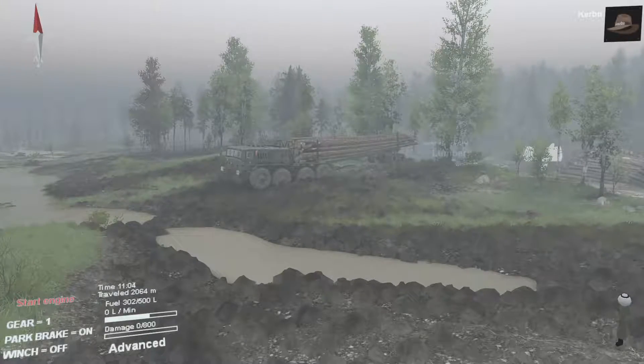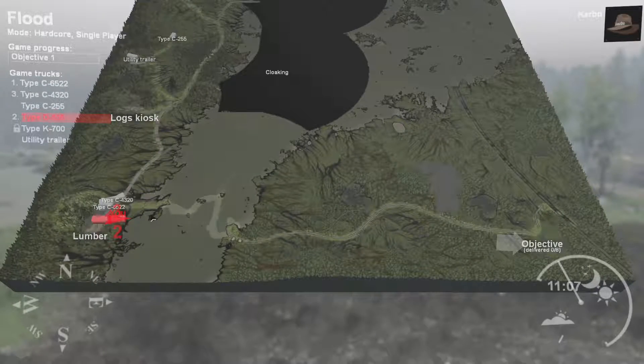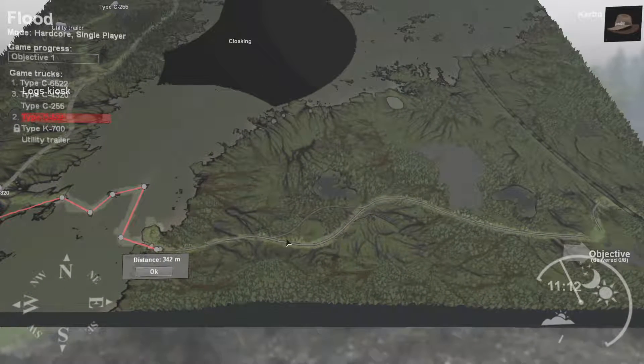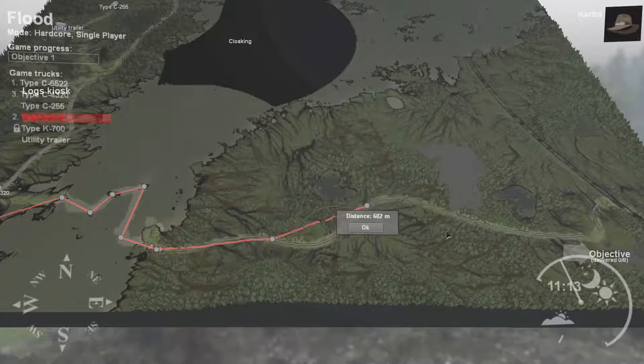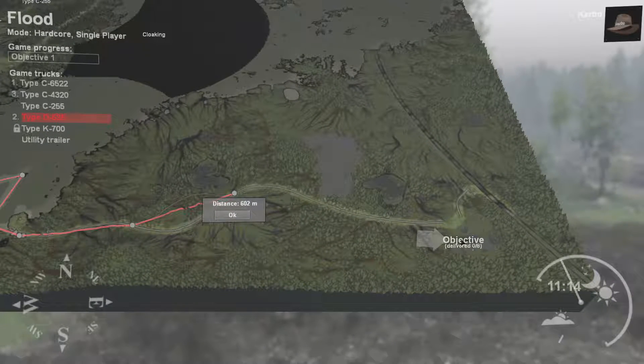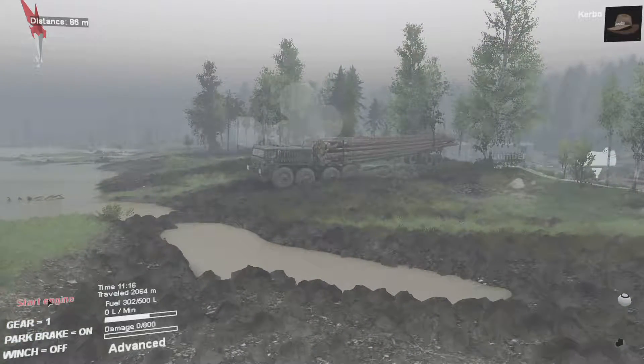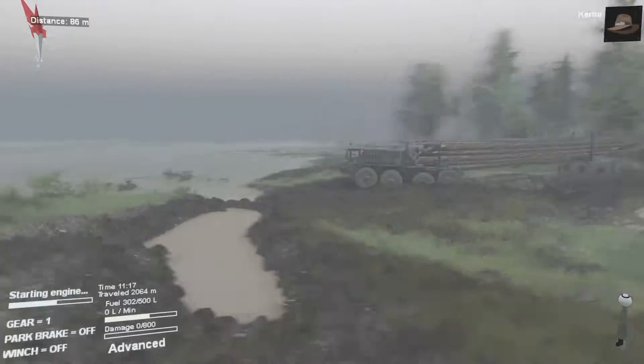Howdy folks, Curbo here with some more SpinTires. We've got our logs loaded up, ready to try to get across the river. I kind of know that this route mostly works, so I'm going to try to follow that route and just head right on over to the objective. That is the plan — let's see if we can make it work.